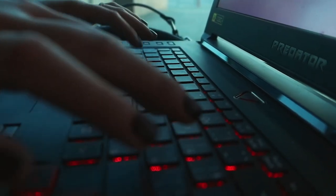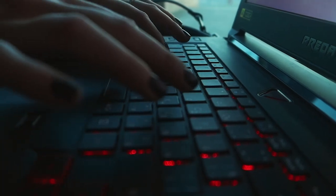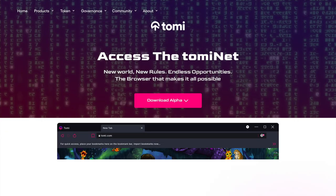The third thing is to launch your own TOMI Net browser. It's a secure and anonymous browser which will be a great place to interact with cryptocurrency and the community.